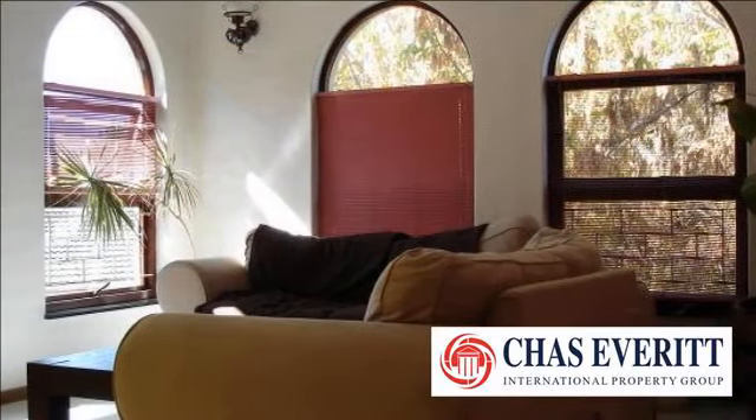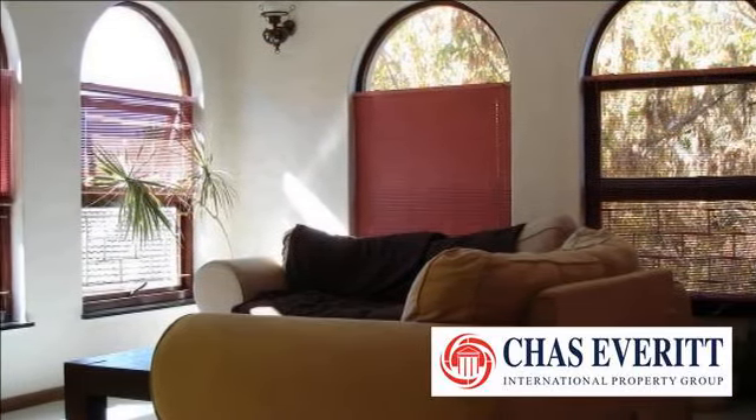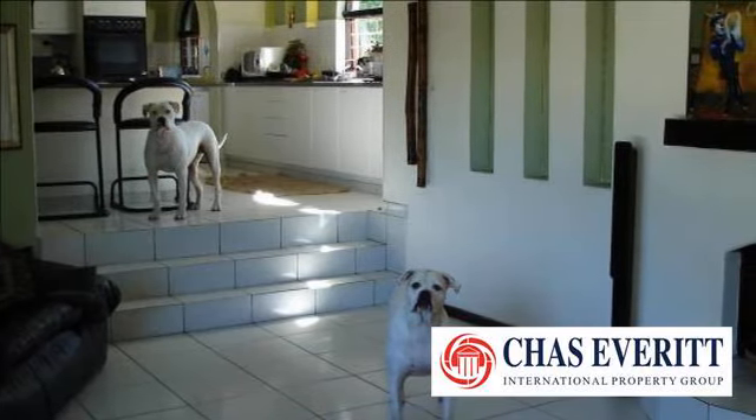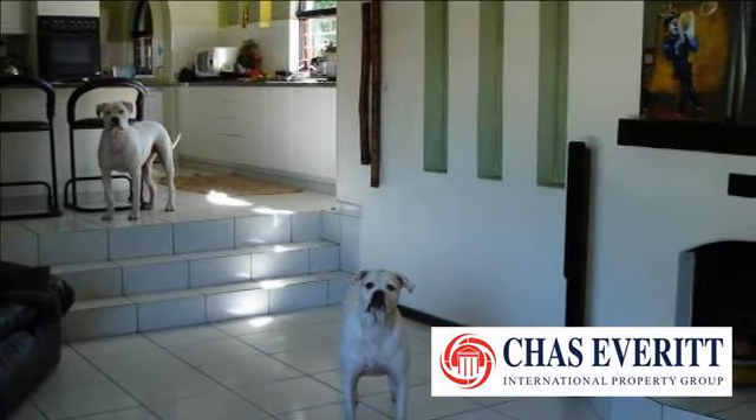Welcome to this four-bedroom house for sale in Hohizan, Cape Town 7530, South Africa, for R2,695,000.